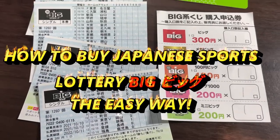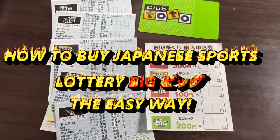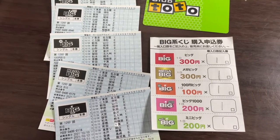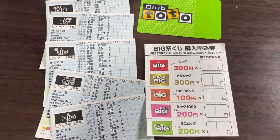Hello everyone, it's James in Japan. It is October 8th, 2021. You're looking at Big, a Japanese sports lottery. I don't understand how to choose teams, but this is the easiest way to play.